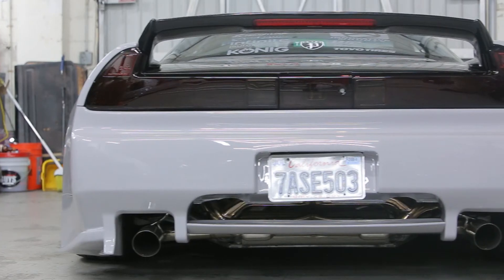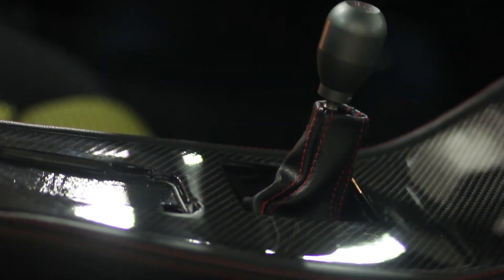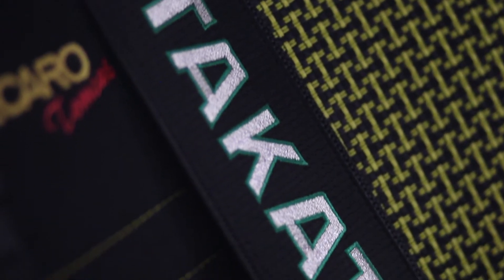We have a wide body provided to us by VIS Racing. We decided to go with a black leather wrap on all the panels, including the dashboard with the red double stitch. We also put Recaro Tomcat Special Edition seats in here.